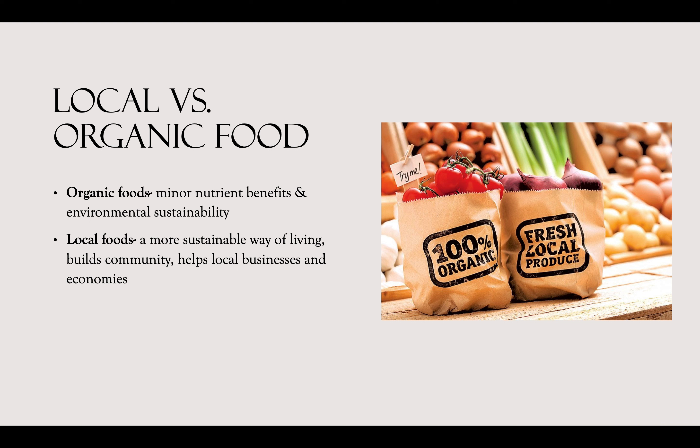Local versus organic food: many people think these are the same thing when they really mean something totally different. Organic foods are categorized under minor nutrient benefits and environmental sustainability. The USDA needs to certify farmlands to ensure they are truly organic, meaning no chemical pesticides or herbicides. As for local food, it is a more sustainable way of living, builds community, and helps local businesses and economies grow. The USDA does not have a defined distance for what is considered local, but it is within a range of miles.